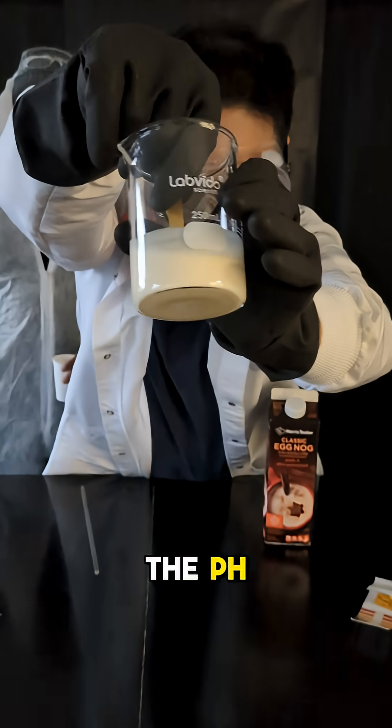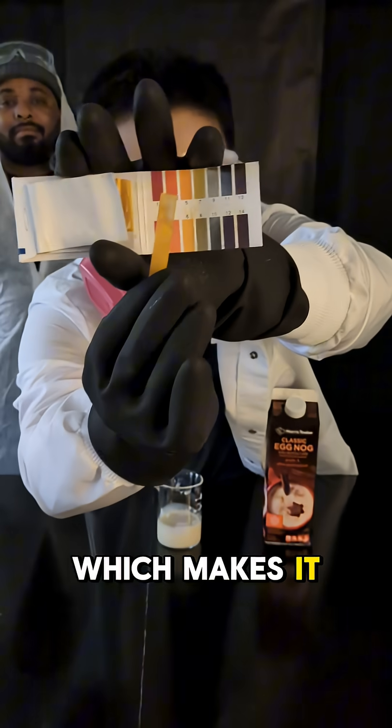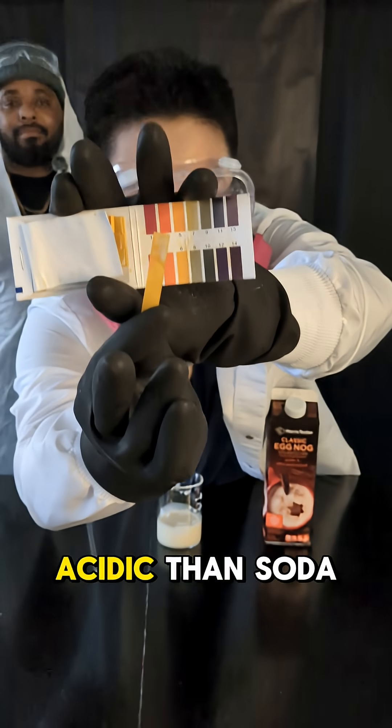First, let's check the pH. Surprisingly, eggnog comes in at around 6.5, which makes it only slightly acidic. That's way less acidic than soda or energy drinks.